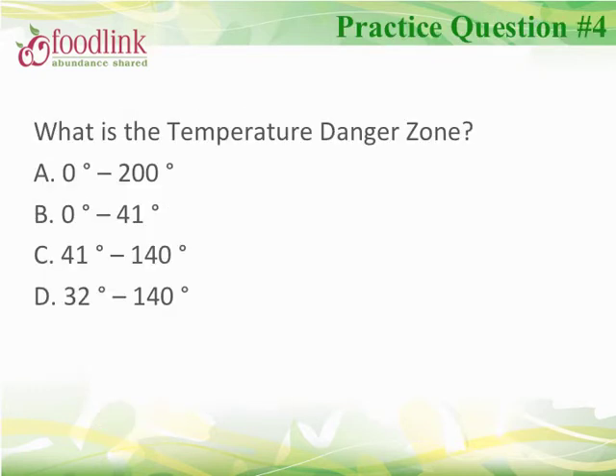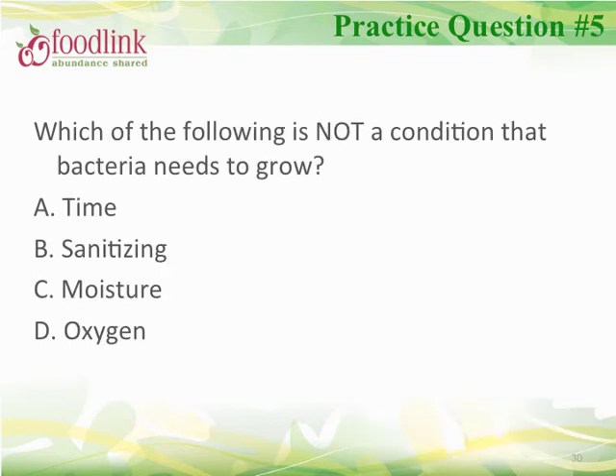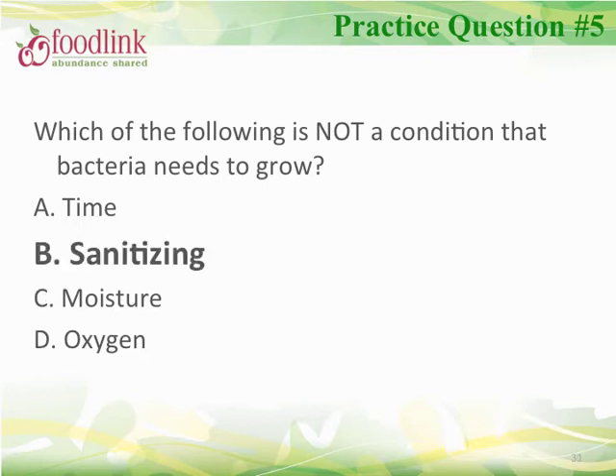Let's review. The temperature danger zone is 41°F to 140°F. Which of the following is not a condition that bacteria needs to grow? The correct answer is sanitizing. Remember FAT TOM: food, acidity, time, temperature, oxygen, and moisture.